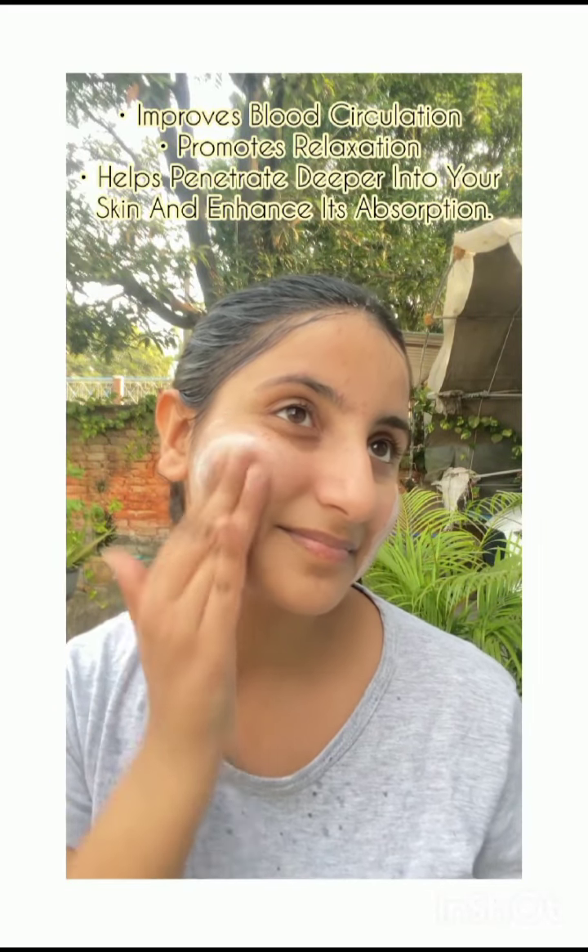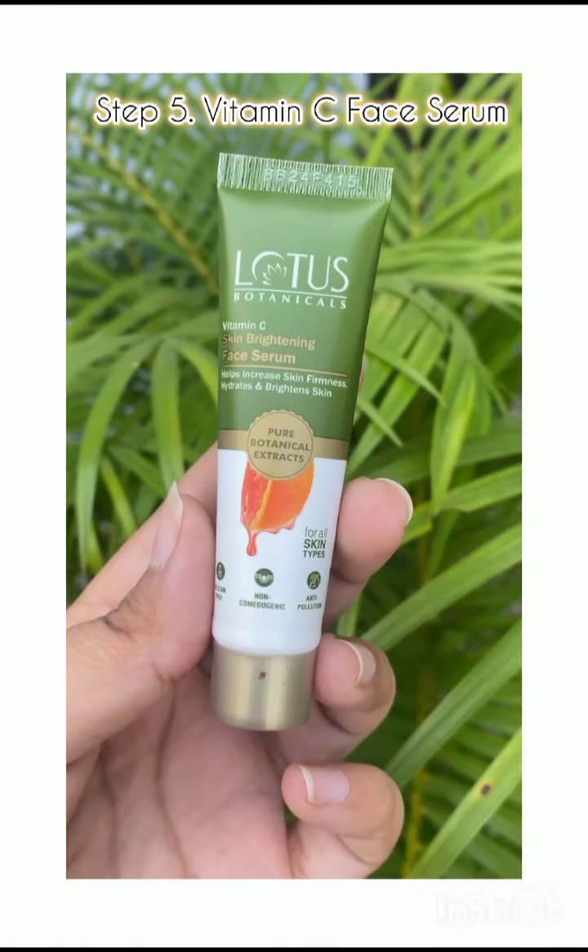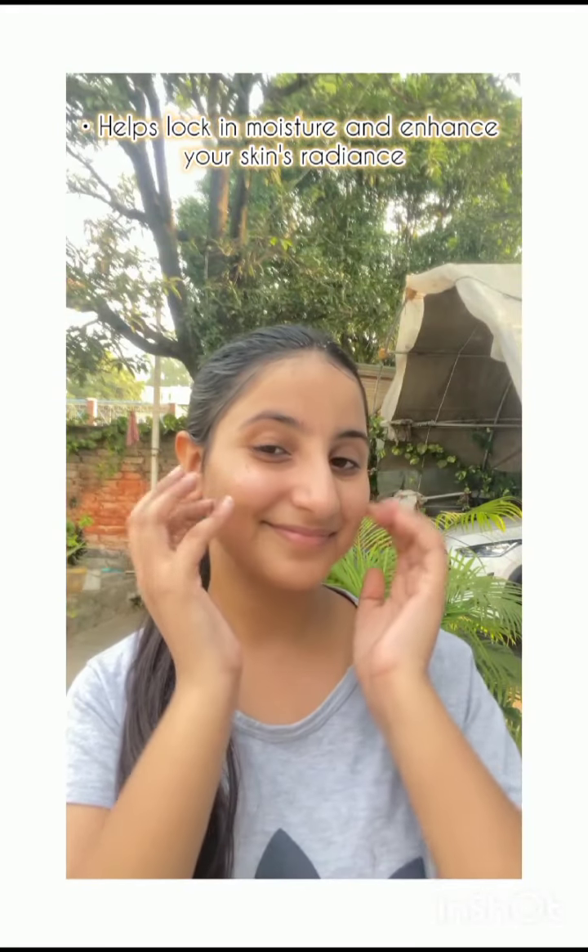The Vitamin C Massage Cream also helps penetrate deeper into your skin and enhance its absorption. Step 4: Vitamin C Face Mask helps brighten and hydrate your skin. Step 5: Vitamin C Face Serum helps lock in moisture and enhance your skin's radiance.